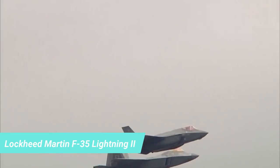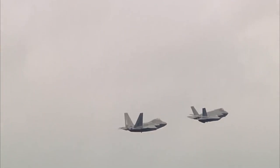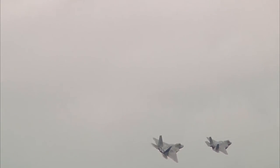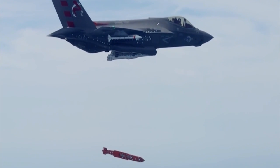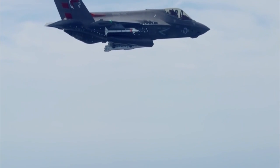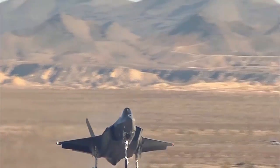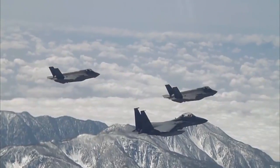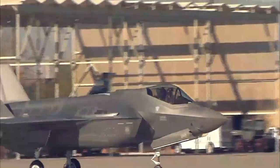Number 5: The Lockheed Martin F-35 Lightning II. Designed and developed for ground strikes and air superiority operations, the F-35 Lightning II is a family of single-seat, single-engine, all-weather, stealth, multifunctional aircraft. A number of contractors, including Northrop Grumman, Pratt and Whitney, and others, worked with Lockheed Martin in the development and design of the aircraft.